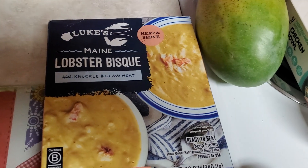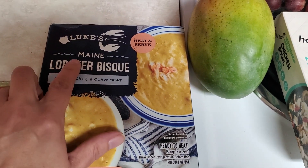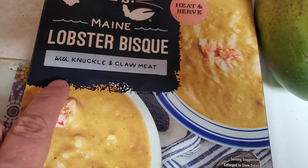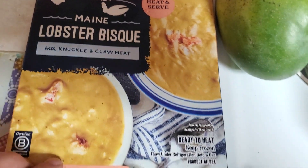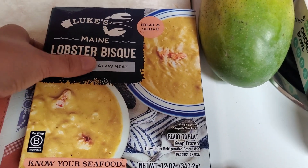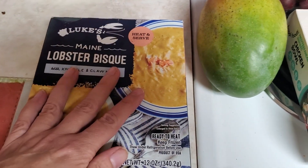So I had to get this — it's Luke's Maine Lobster Bisque with knuckle and claw meat, you just heat and serve it. Normally $12.99, which is crazy, but it was on discontinued for $4.99 and the expiration is still good through March. So I thought I would give that a try and treat myself.